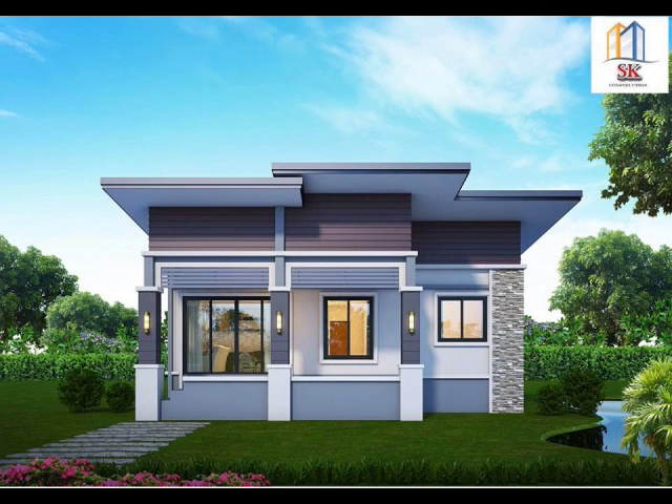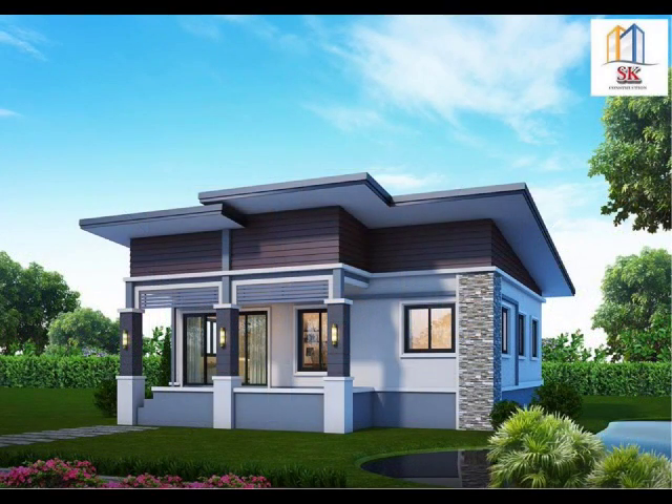House Design No. 6: A small, boxy, and beautiful home with three bedrooms and two bathrooms. It is stylish and modern, and has all the elements of a distinguished and lovely house.